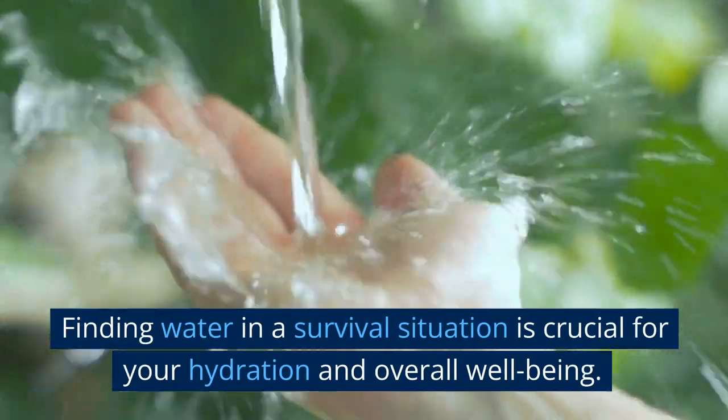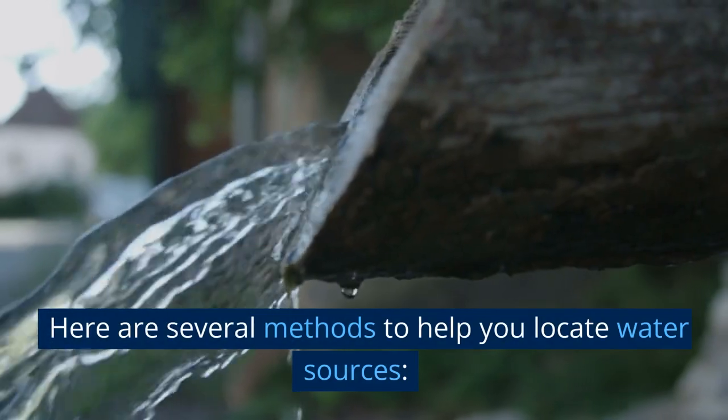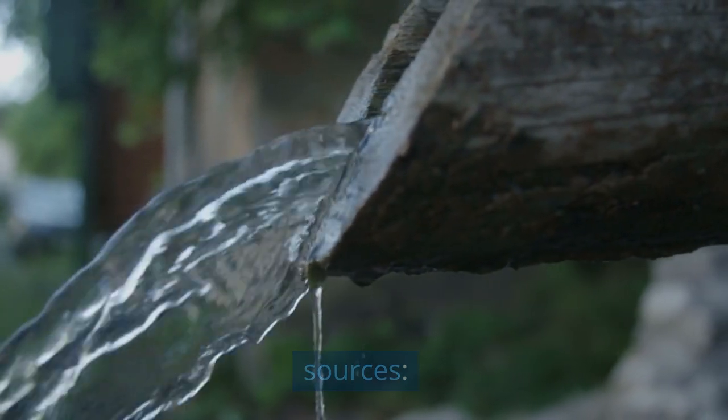Finding water in a survival situation is crucial for your hydration and overall well-being. Here are several methods to help you locate water sources.